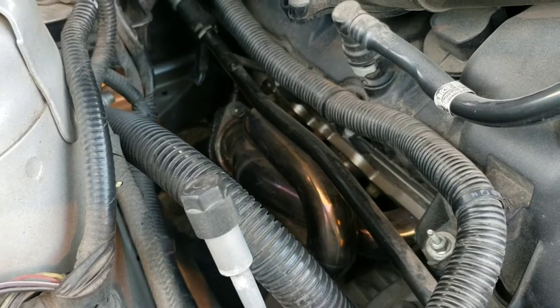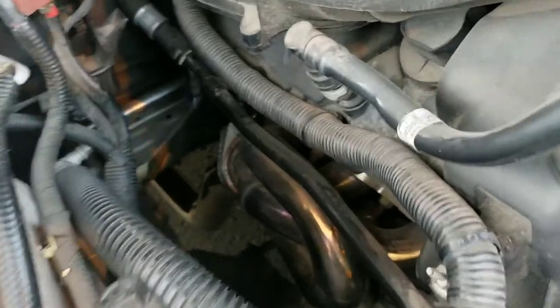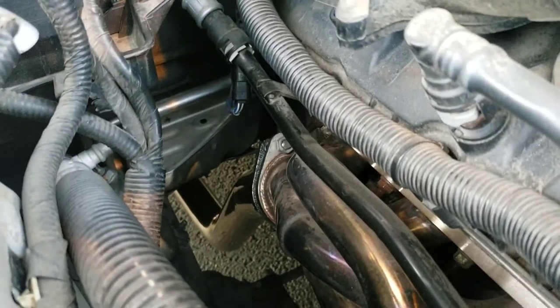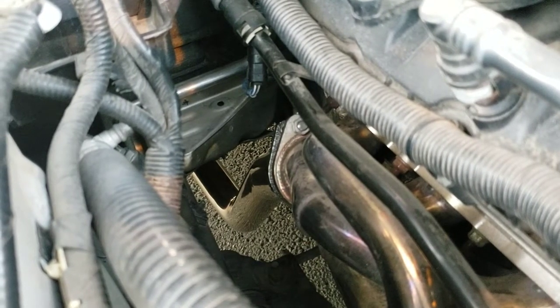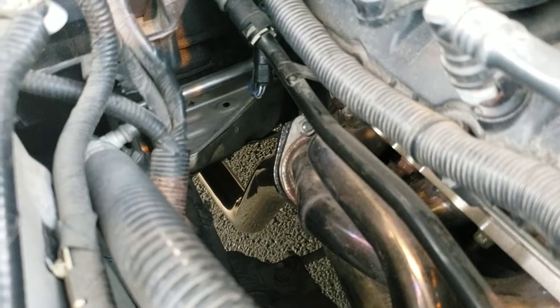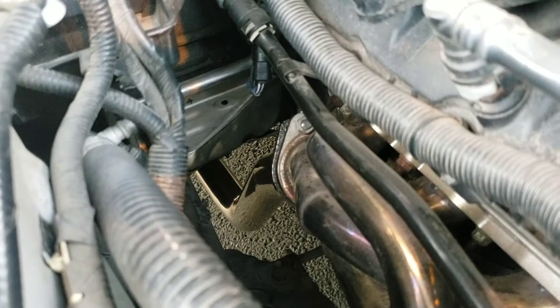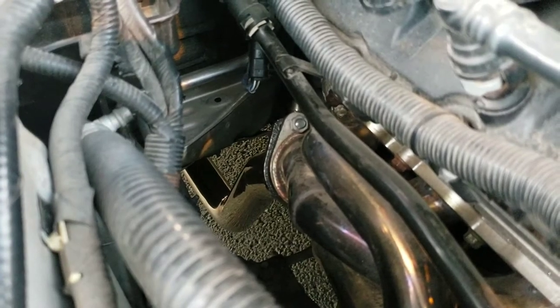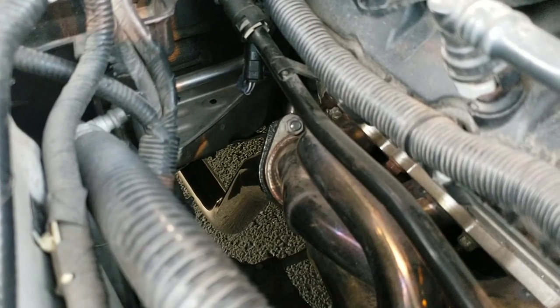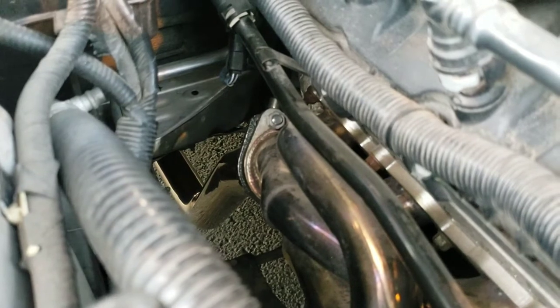Since BBK is no longer making the X-pipe for the shorty headers, I got one off eBay — you can see it down here. But I got to thinking that most of the parts I have are actually eBay parts. And I thought: why is everybody paying top dollar for a brand name when you can get the same performance from a knockoff brand? The X-pipe itself is like $140 as opposed to like $450.